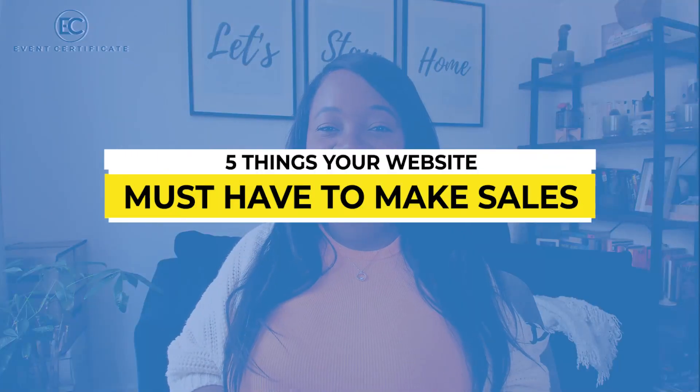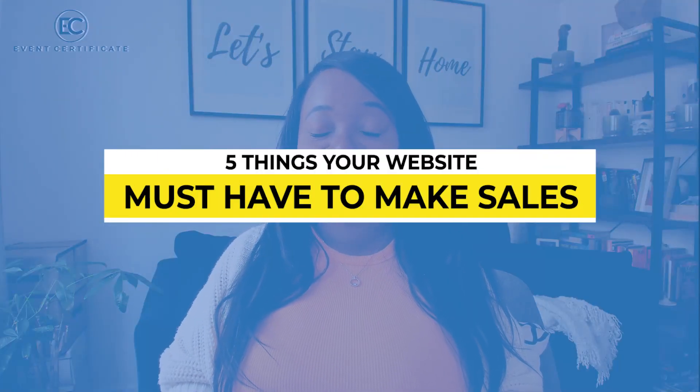Today I want to share five things that your website must have for you to make sales as an event planner, as a wedding planner, or just as a wedding pro.